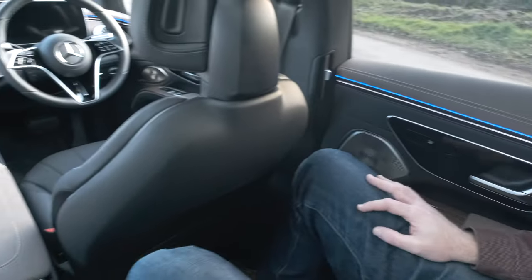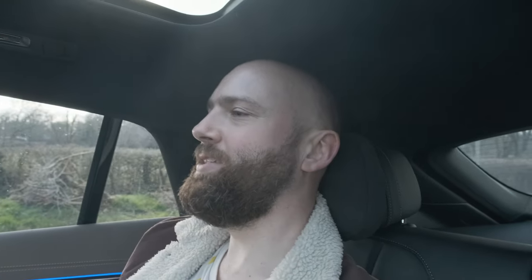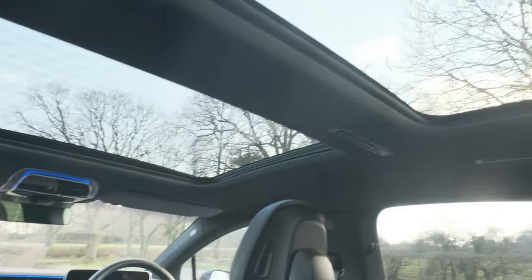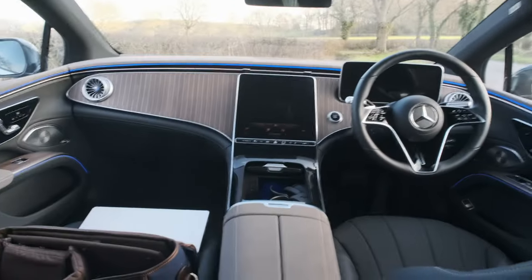I don't know how many people are actually going to buy the EQS as a family car, because it's got that executive vibe to it. But your kids have got so much room in here. I've got loads of room for my knees. Space under the seat is a little bit tight for my boots, but I can't complain. I've got Mercedes' infamous pillowy headrest, so I could just crawl back here on charge and zonk out. I don't feel claustrophobic, and I've got a massive two-part panoramic sunroof.